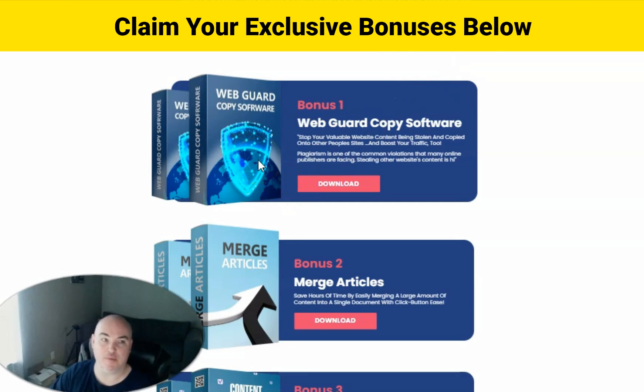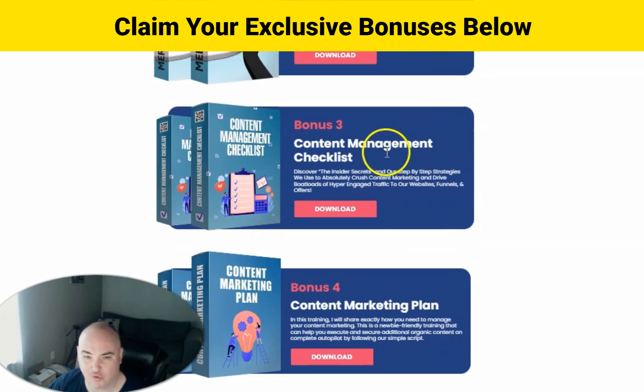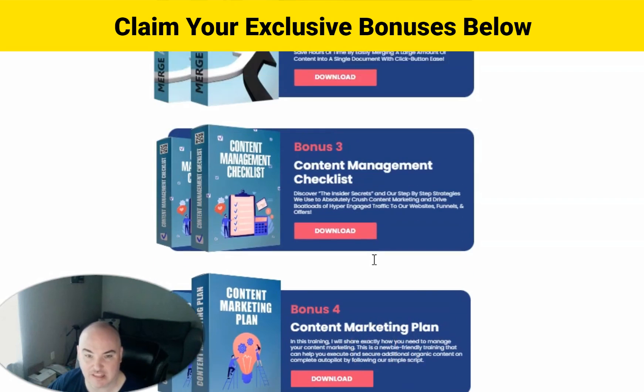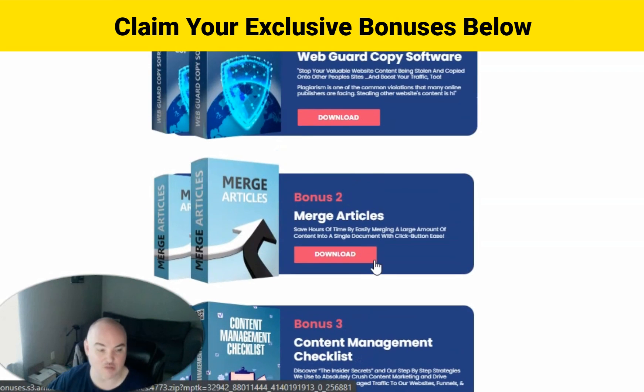You get the web guard copy software so that people aren't stealing your content from your website. You'll get merge articles, content management checklist, and content marketing plan. So you will get these four bonuses from the vendor on top of the exclusive bonuses that I am offering that no one else is going to have for you.